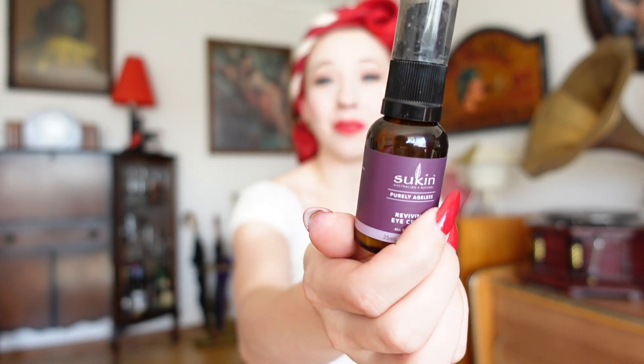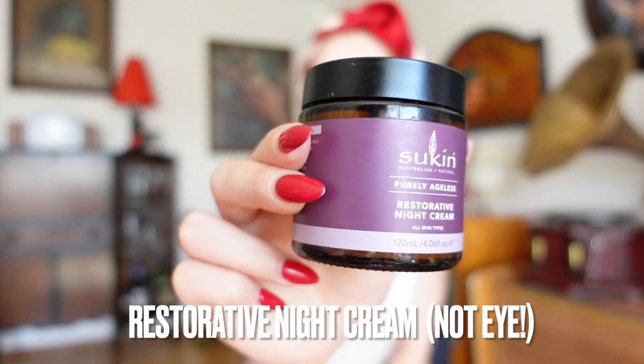With the cleanser removed with water I pat gently down the skin and apply very similar products in the evening. I use the same reviving eye cream, which I gently massage around my eyes, and then I apply the restorative night cream, massaging it again into my face, neck and décolletage.